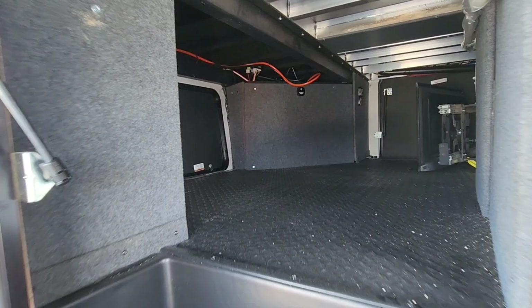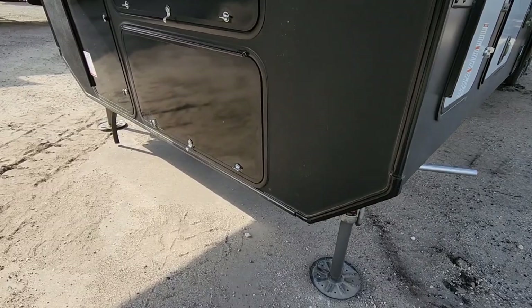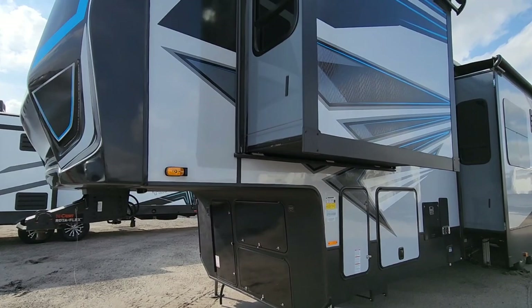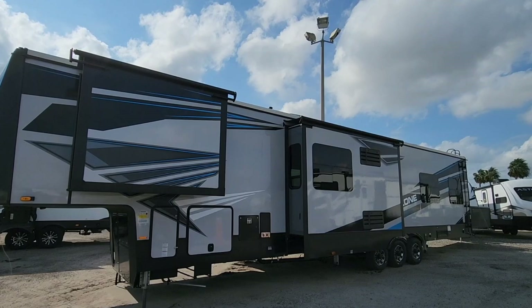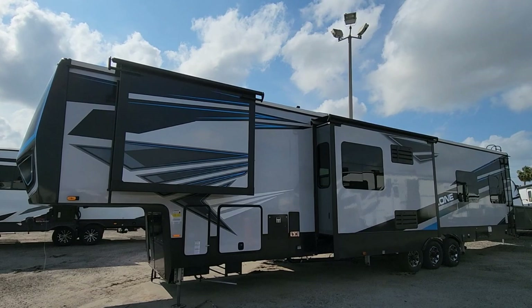Super, super nice unit — huge though, this thing is enormous. It does have a generator installed — you can see the exhaust pipe. This has the Onan 5500 gas generator. So what do you guys think of this huge toy hauler? Very cool. Again, dually towable — you could probably get away with a single rear-wheel truck, but I wouldn't even try. This is definitely one of the nicer toy haulers I've seen. A few confusing elements in the living room space, but aside from that they've done a pretty good job with this floor plan. Please leave a comment below — I'd love to know your thoughts. If you haven't had a chance, please subscribe to my channel, give me a thumbs up, and we'll talk to you again very soon.